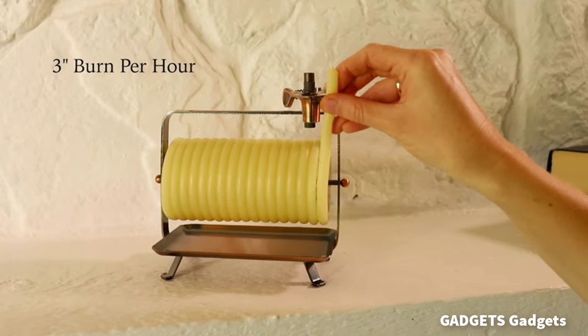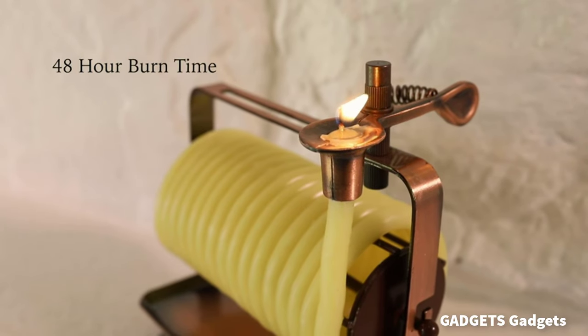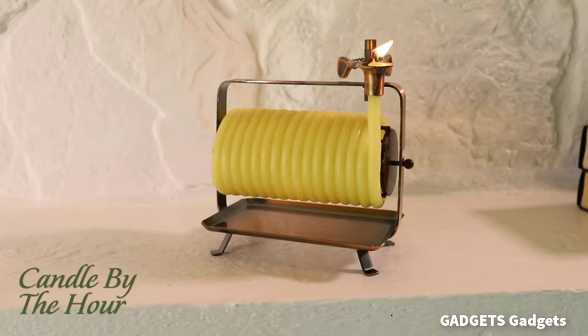This is a self-extinguishing candle. The specially designed all-natural beeswax candle provides a brilliant light without the toxicity that petroleum-based paraffin candles emit.